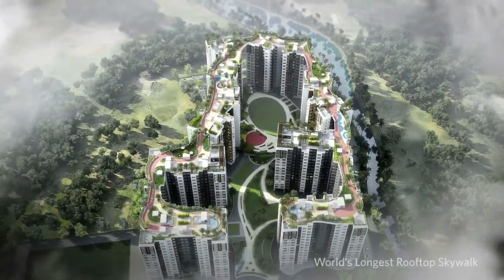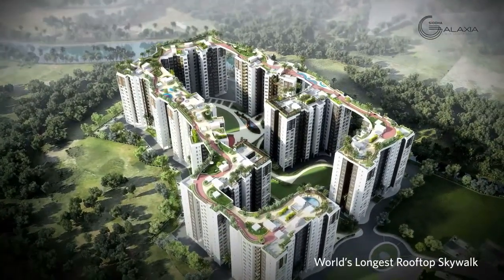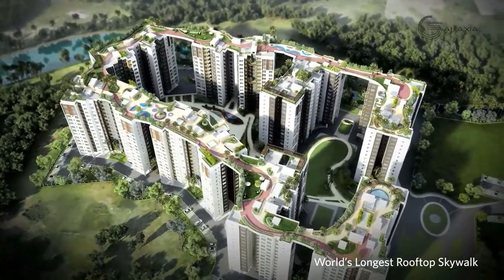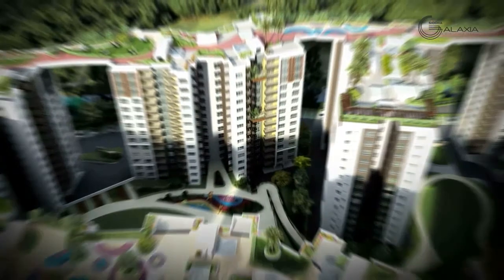The world's longest rooftop skywalk on the highest level at Siddha Galaxia Phase 2 in Rajarhat, Kolkata — home to immaculate amenities and plush apartments that redefine luxury living.